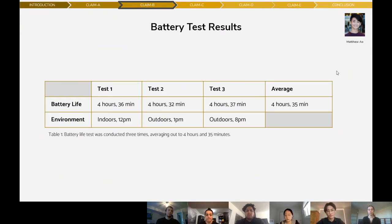I timed the duration between turning on the phone and the phone running out of battery. The test was conducted on three occasions in different environments and light levels to ensure data representative of various use conditions: the first test indoors starting at noon, the second outdoors starting at 1 p.m., and the third outdoors starting at 8 p.m. After averaging the results, we determined the Sudroid glasses' battery life to be around 4 hours and 35 minutes, which is excellent in exceeding our client's expectations.